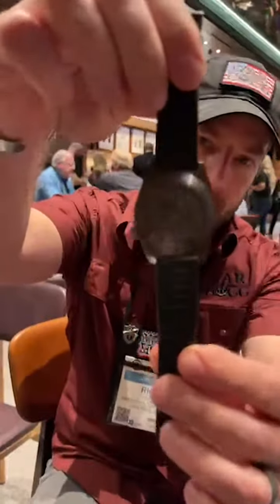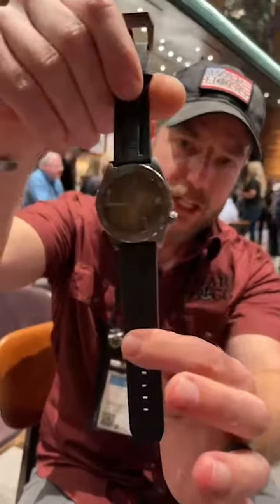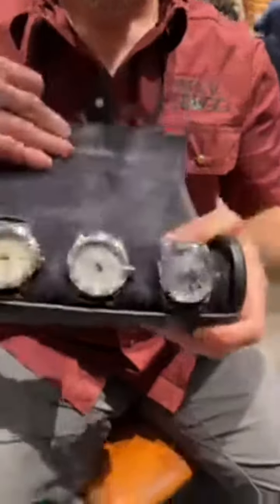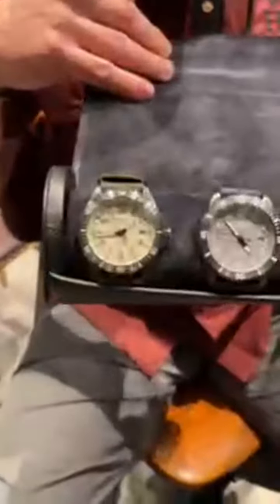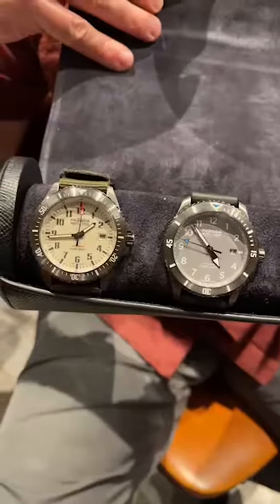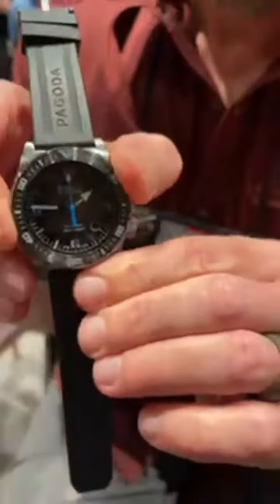Check this beauty out — on the back side you've got both British and US heritage on there. Made in Geneva, so this is the Tac 4. You can see we've got all kinds of other ones here. You can see the face, it's got a nice anti-microbial watch band, and a nice bezel that sits there and adjusts.